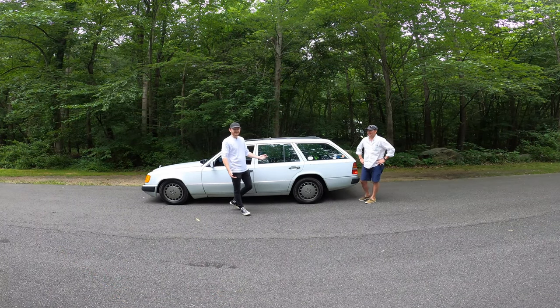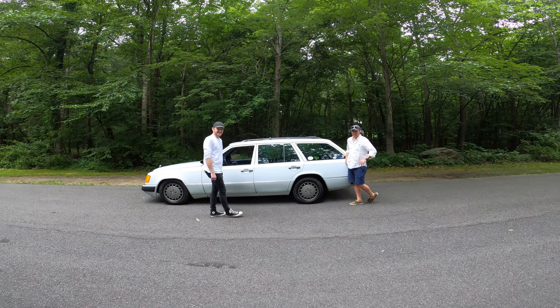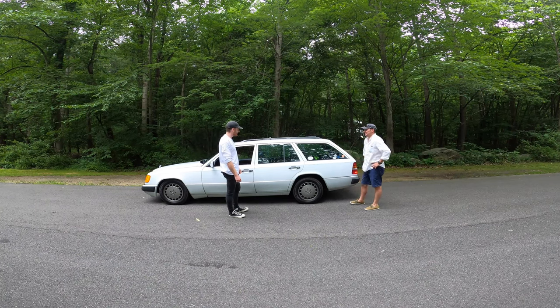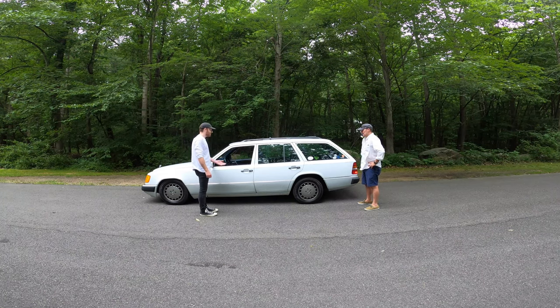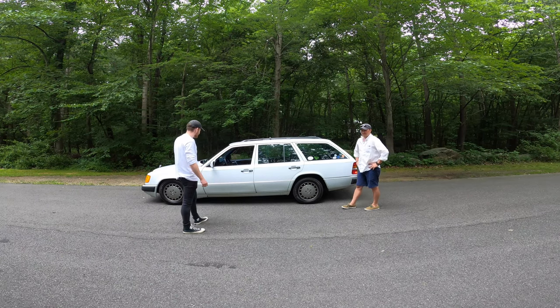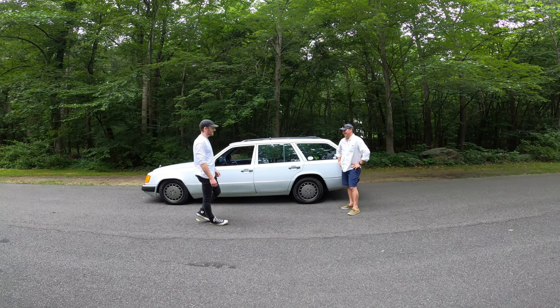What's going on everybody? Welcome to another Beamer Zeit video. My name is Rich. This is my buddy Ian. Today we're going to be taking a look at his 1990 300TE wagon. This is a Mercedes — we'll allow some Mercedes content on the channel today. And we're going to have Ian give a little presentation and walk around the car and show you guys what he's done to it and what he hasn't done to it.